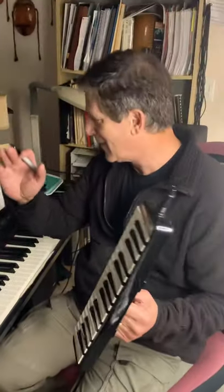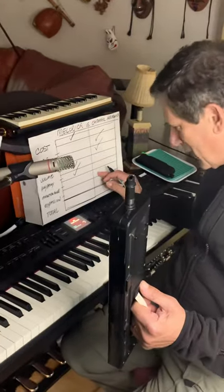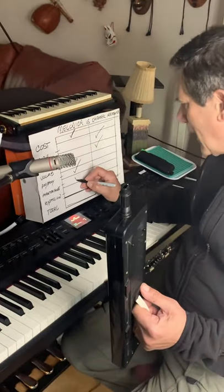What about maintenance, if you own one? Melodica? Almost nothing. Blow the spit valve every so often, and that's it. Chromatic? I don't even want to start there. It's a lot of maintenance issues. One point for melodica.